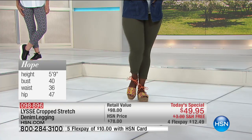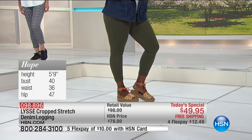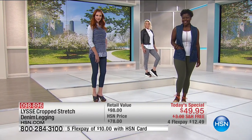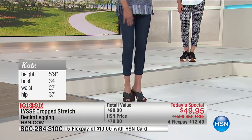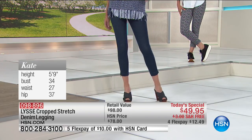This is perfect with Hope — she's 5'9" wearing a large. Kate is also 5'9" wearing an extra small with a 37-inch hip. The legging just looks amazing on everybody. Take a look at the details.